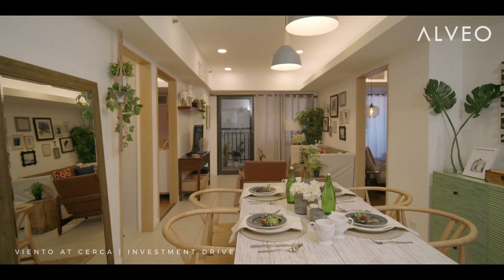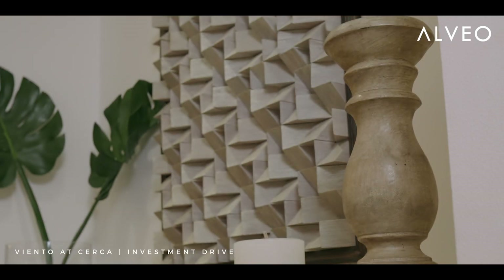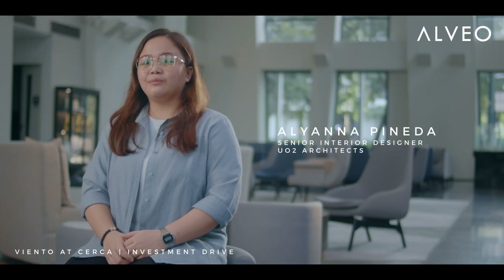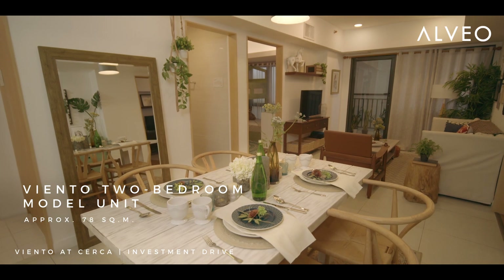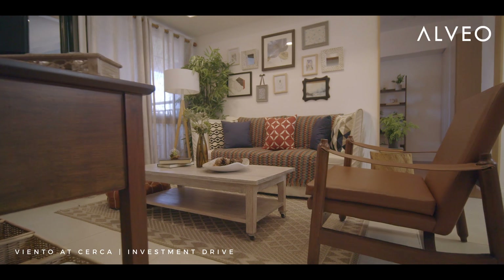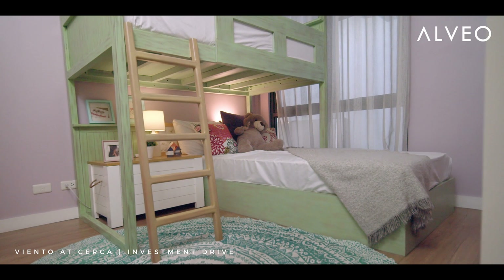Designing a project, it's important to have that core concept but still have the character of each space. As an interior designer, what motivates us is when we are able to address the client's need but at the same time put in our own character as well in the design, and still give them the design that they want.